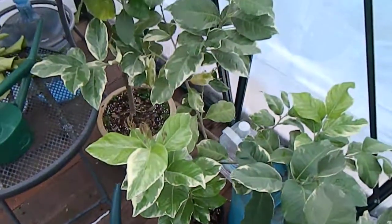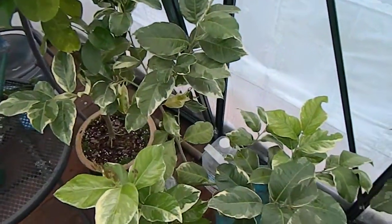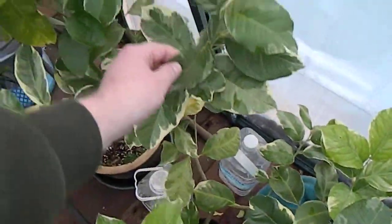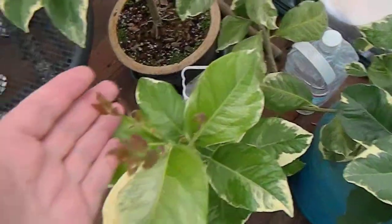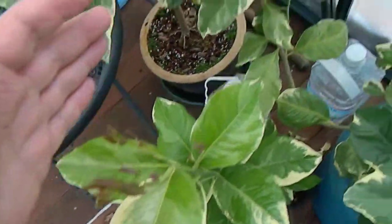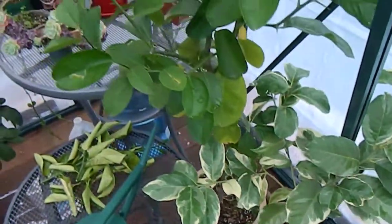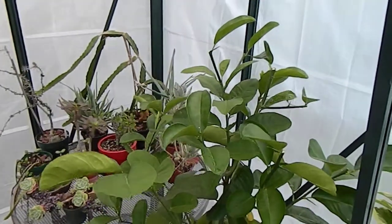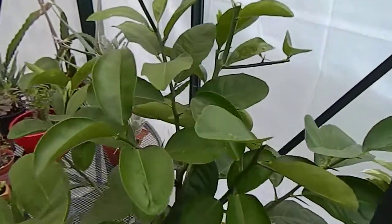This one right next to it is a clone, a cutting that I rooted a couple years ago and it has just grown like crazy — it's huge. New pink growth. Right next to it is a pomelo that I grew from seed and have been hacking down because it grows so vigorously.